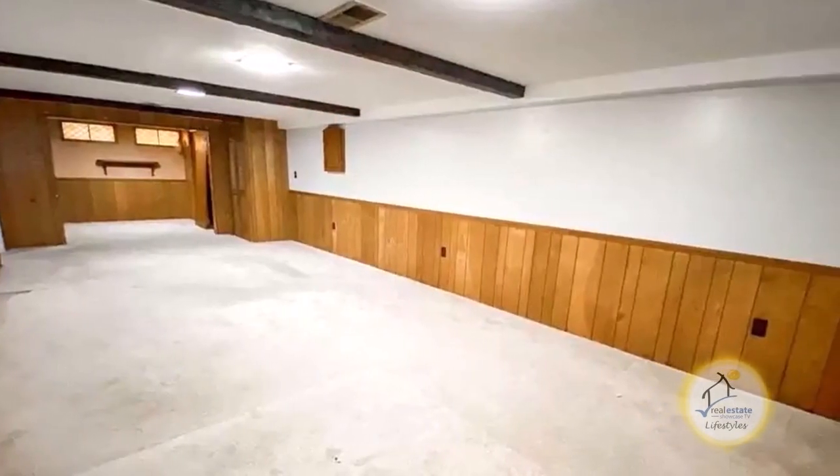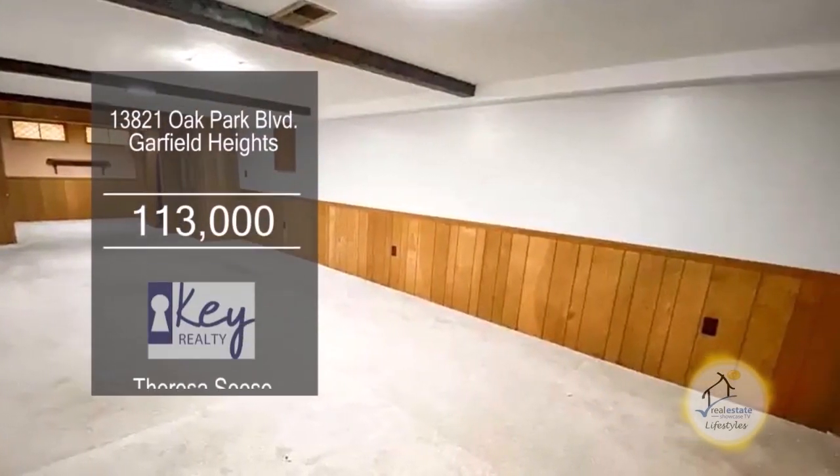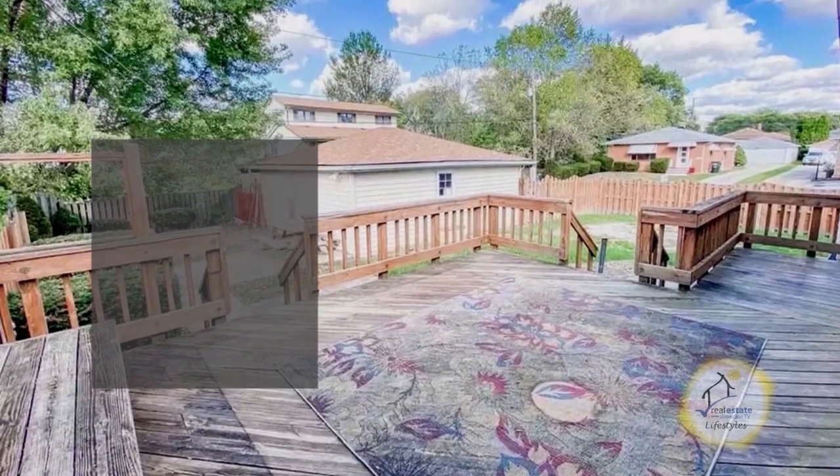The huge finished lower level is a great place to entertain for the holidays. Outside you'll find a large deck overlooking the fenced-in yard.